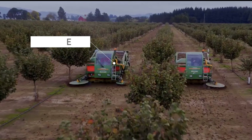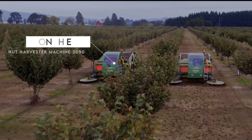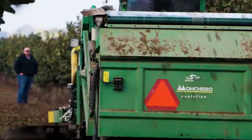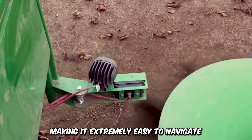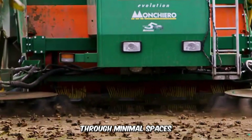The compact and multi-phased Monchero Nut Harvester Machine 250 is a self-propelled machine designed to harvest nuts. It's easy to operate and has a tight turning radius, making it extremely easy to navigate through minimal spaces.